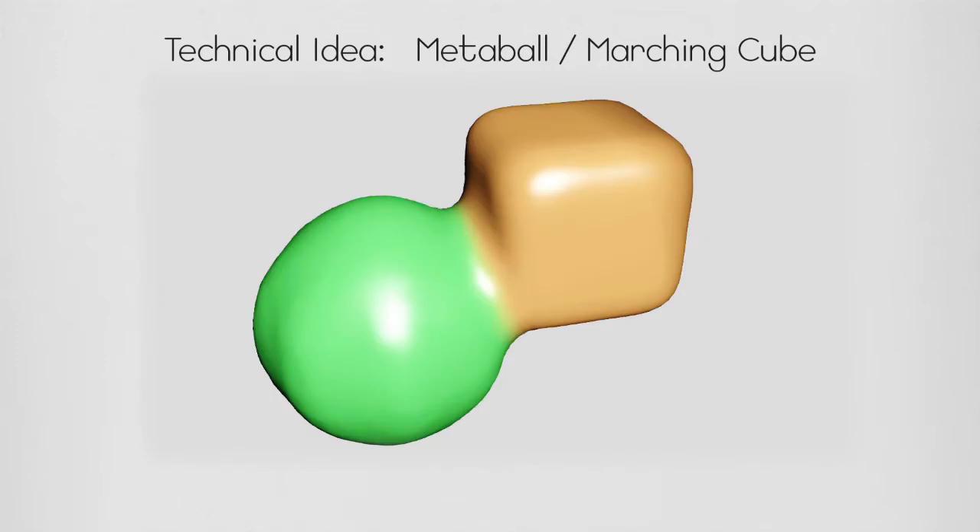It's a way to take a couple of points in space and make a mesh around them. The mesh is procedurally generated around the points in space, so it creates a feeling like a plasticine material, a liquid material, or any kind of material that is bendable and morphable.